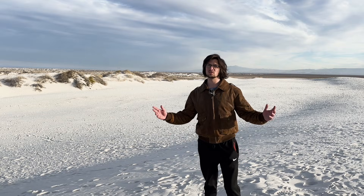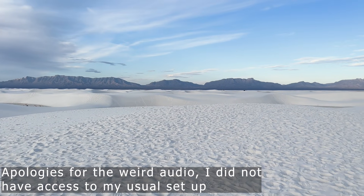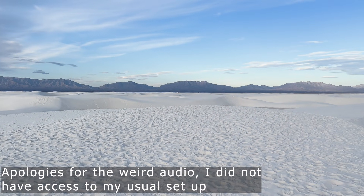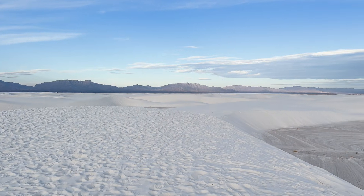And of course, to explain how it formed, we're going to have to talk about geology. There's a lot to cover, but I'm going to try to make this as digestible as possible. So let's go back 250 million years ago.